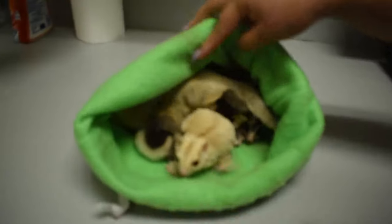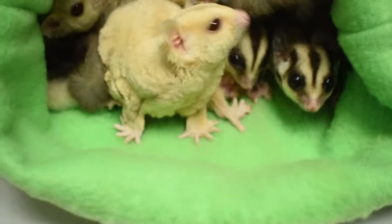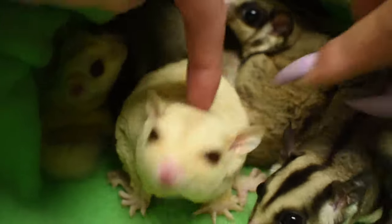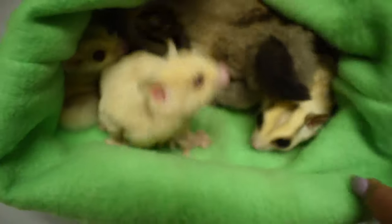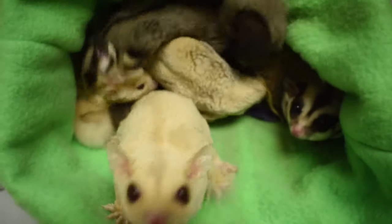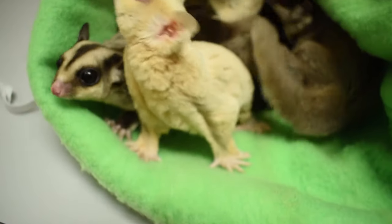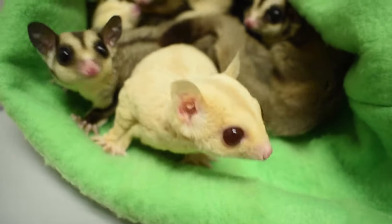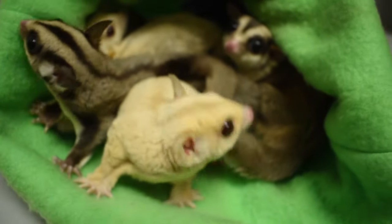Here we've got platinums, criminos, and a classic. Criminos are cream-colored gliders with red eyes. This is Mommy, and these are her kids. Dad is a platinum over here. Typically the platinums start off at $499 as a starting price for pets; breeding gliders can go up to $899 or more depending on the glider.